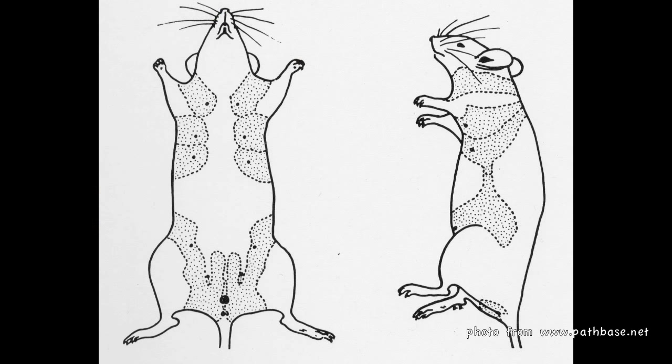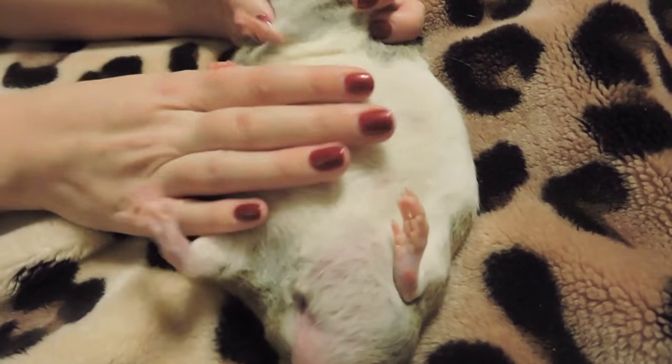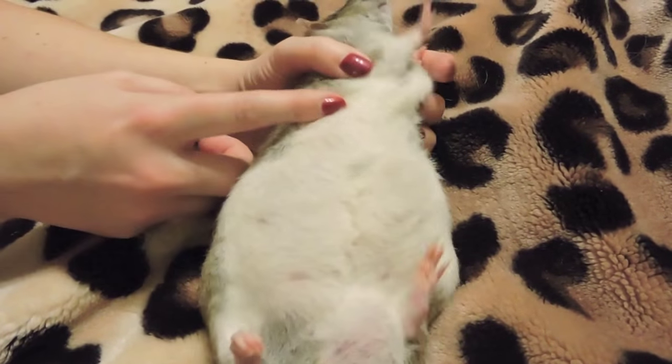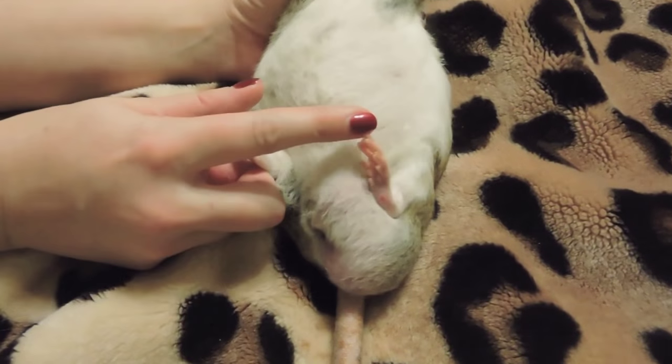The mammary tissue is really extensive in rats and it pretty much runs from their shoulders all the way down to the base of the tail. The tumors can arise anywhere in that area where there's technically mammary tissue, but most of the time they end up popping up in the arm, the abdomen, and their groin.